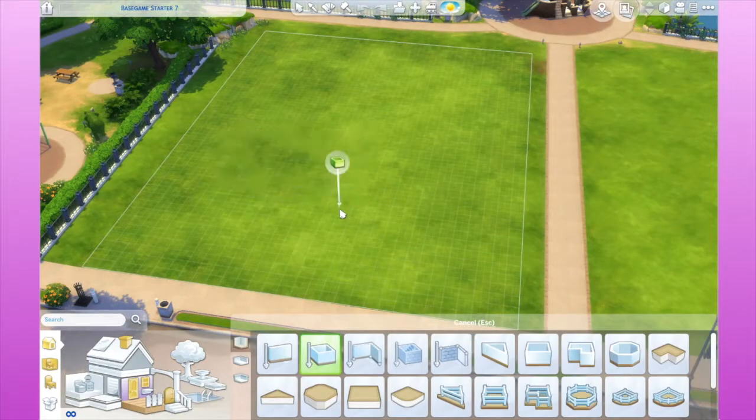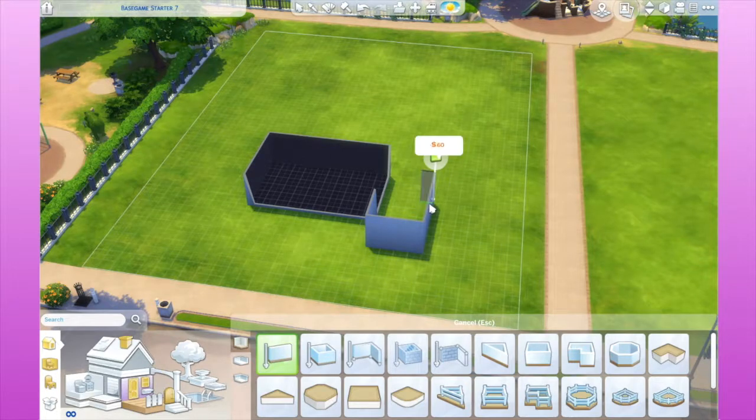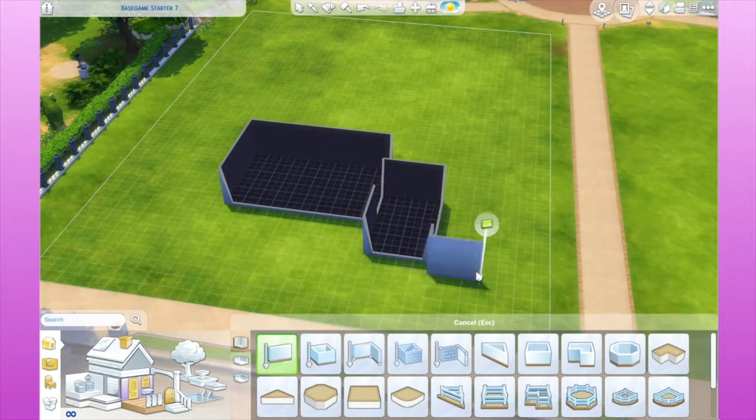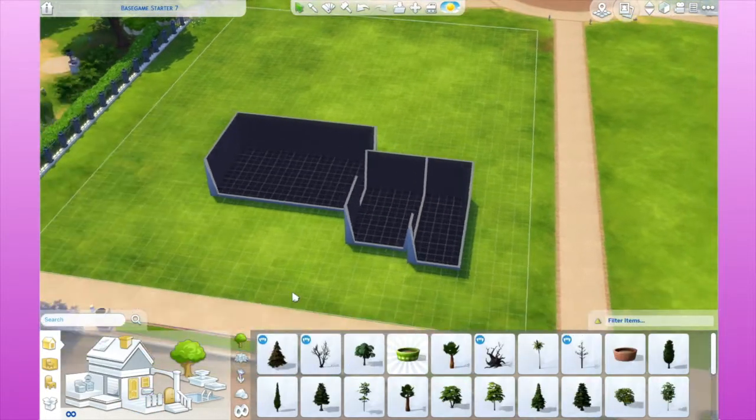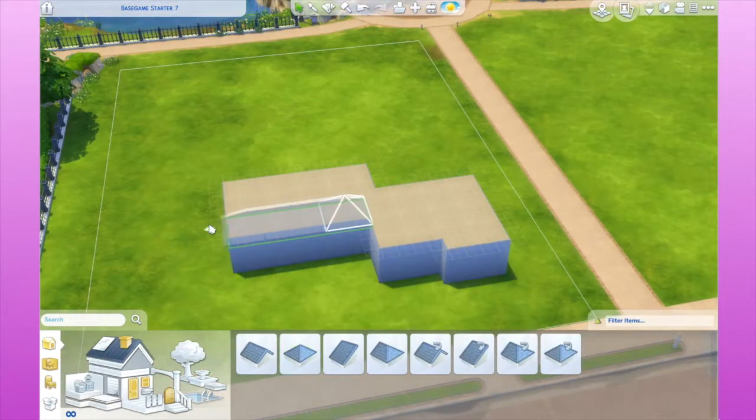Hello everyone and welcome to another speed build. I am so in love with this house. I spent forever on it. I think it took me around five hours to do this and I really like how it turned out. This is probably one of my favorite builds so far.